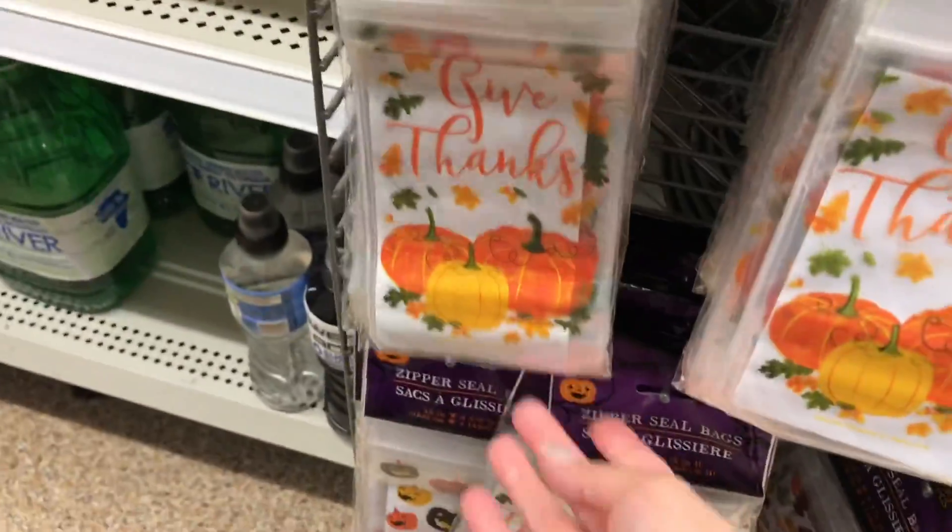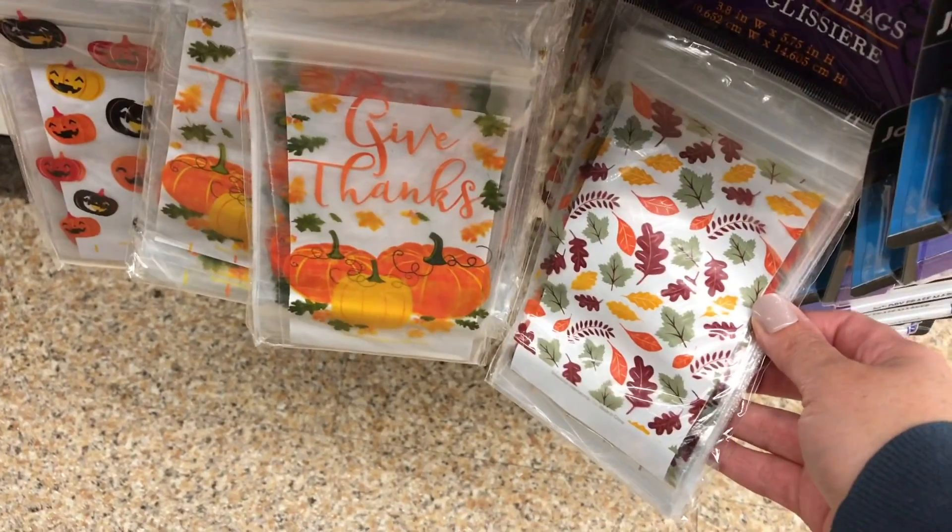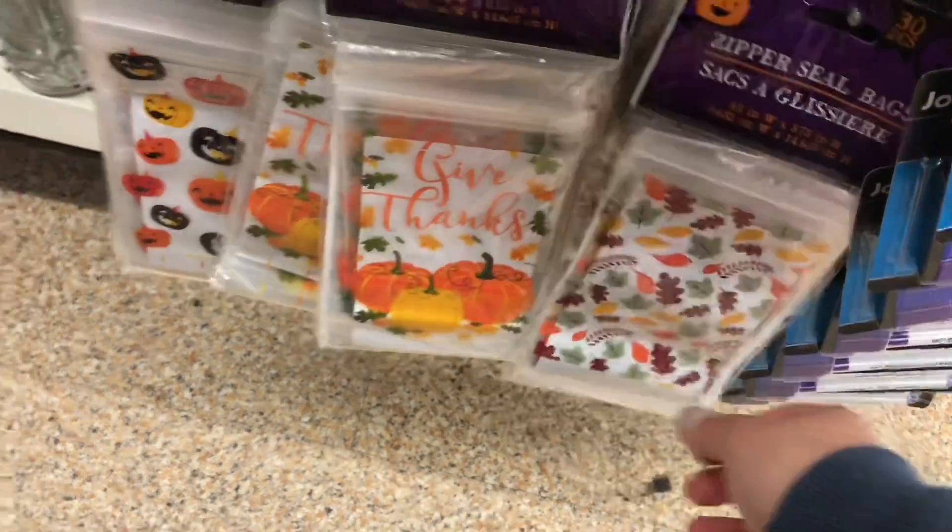These little zippered bags in a 30-pack, especially for fall. Has anyone seen these little prints? They're super cute.